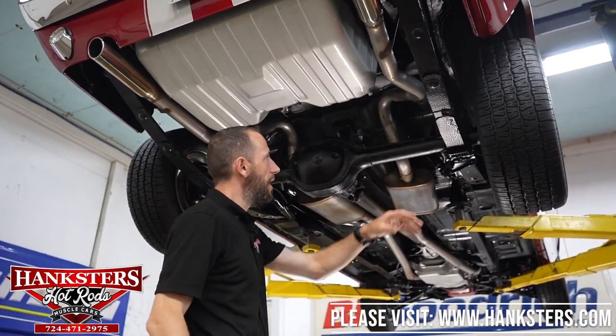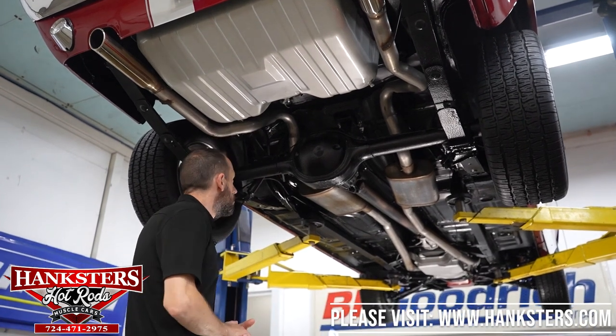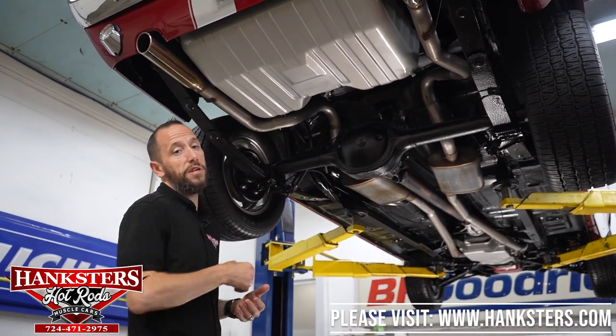We've got drum brakes on the back. All in all, it looks really nice under here. What we're going to do is drop it down and fire it up to hear the engine run.